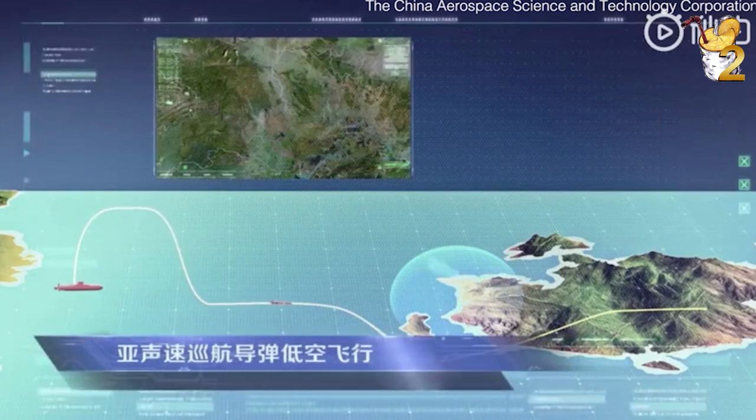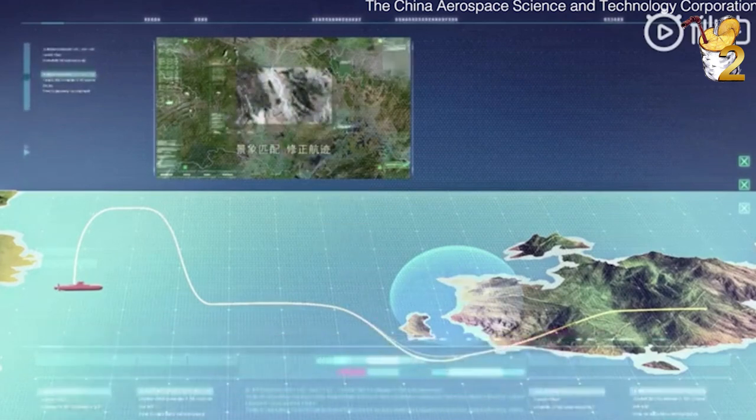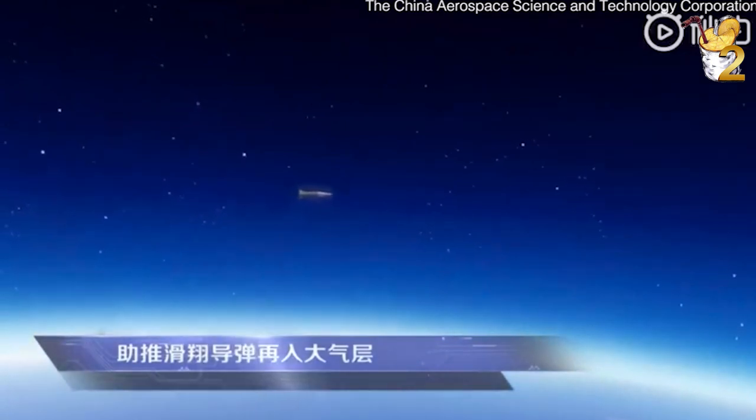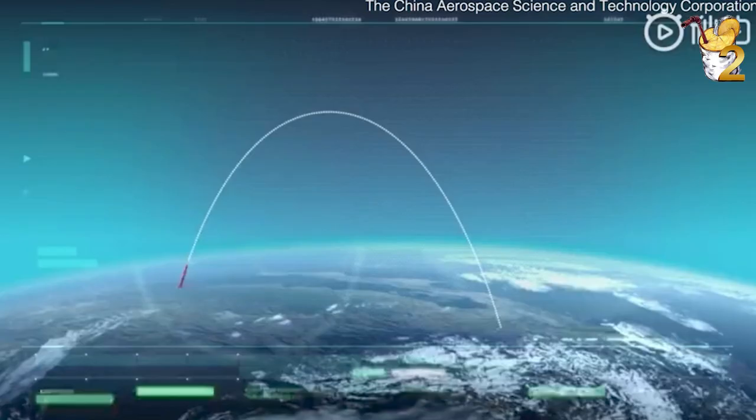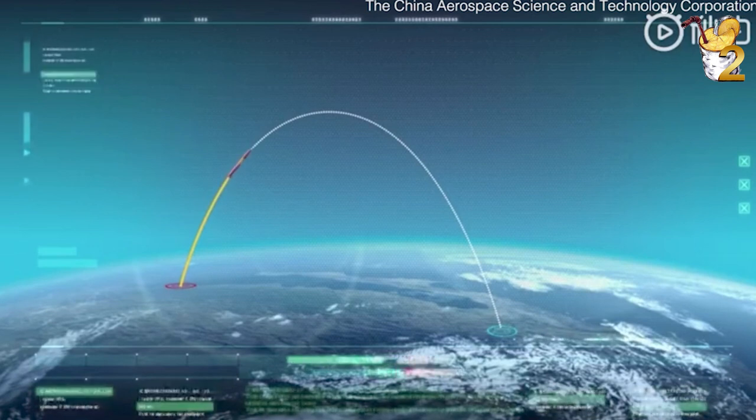It will then fly over the upper edge of the atmosphere, changing directions frequently, which makes it very difficult to intercept by anti-missile systems. In a December report, the People's Liberation Army Rocket Force said China conducted two separate tests of the HBGV in November.